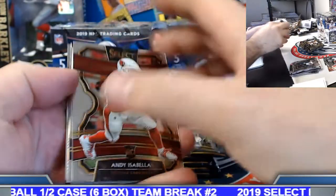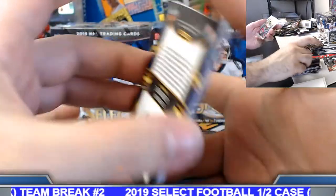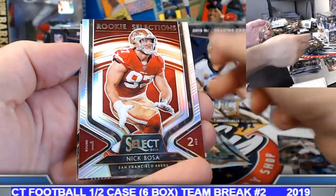Dante, how's it going, good sir — hope you're enjoying the start to your weekend. Tevin Coleman silver. Nick Bosa rookie selection silver. Jason, looking for some Niners action for you.